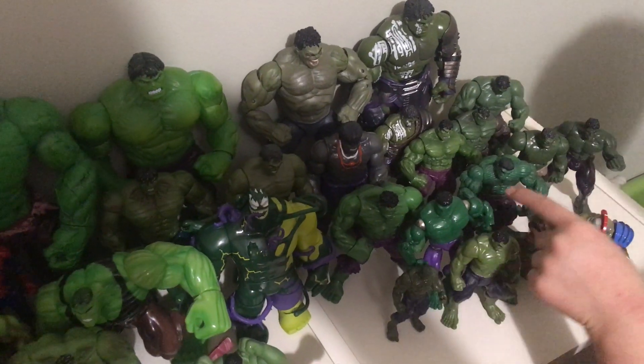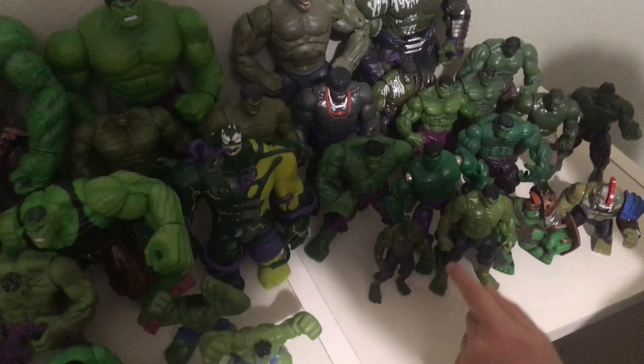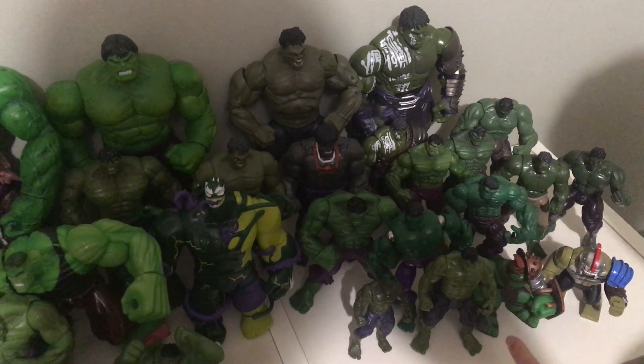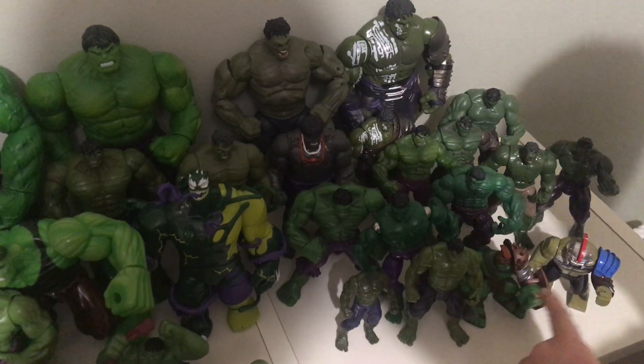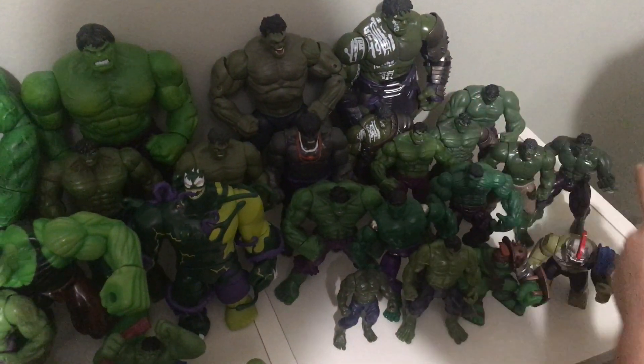And another Marvel Universe Hulk. Hulk from Funny Crack and Shark and the other one too. I don't know what that company or line is called — or this one, this line, either. Playmates Hulk. And a Big Fig and Marvel Universe. And I don't know what that one is.